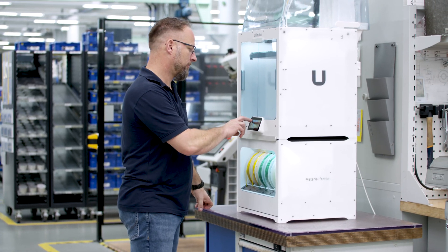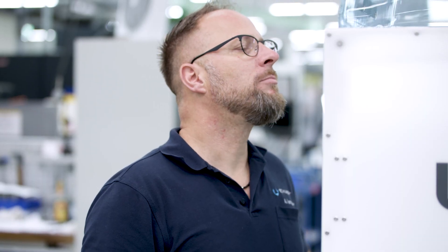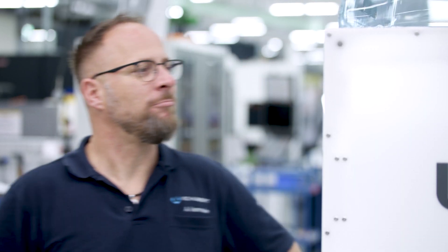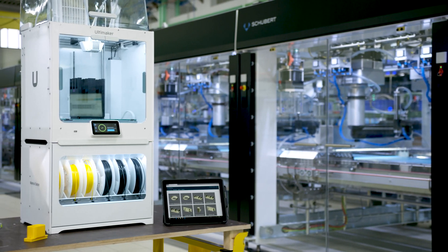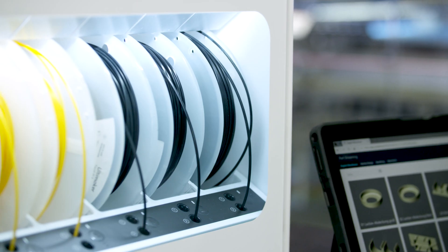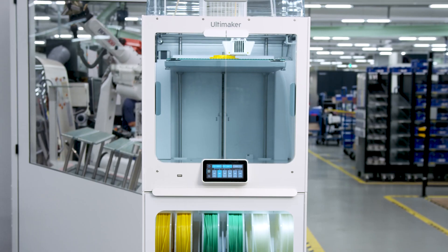The customer should not slice anything or do anything in software — just click and print. As we began thinking about sending certified printing jobs to our customers, I searched for the easiest to use printer with the highest reliability and the best quality. And there I found Ultimaker.